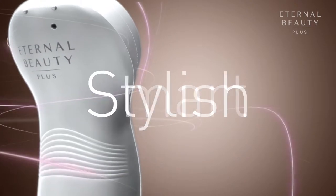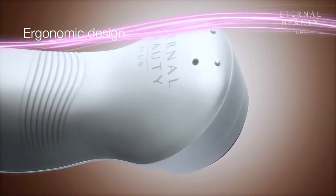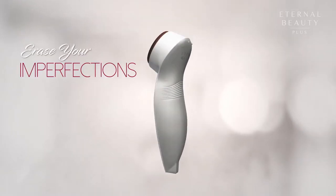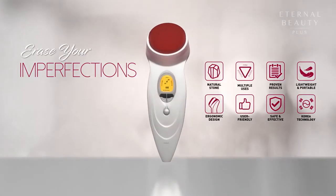Slim, smart and stylish in the new ergonomic design. Eternal Beauty Plus helps to erase your imperfections anytime, anywhere.